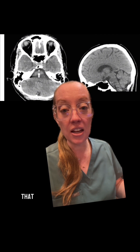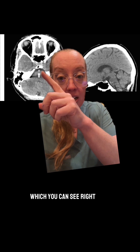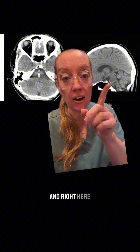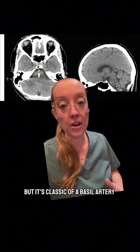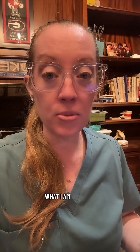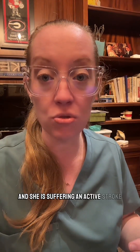The initial CT of the brain shows a hyperdense basilar artery sign, which you can see right here and right here. This is not always seen, but it's classic of a basilar artery thrombosis. Essentially, she has a clot obstructing the flow of blood to her brain stem and she is suffering an active stroke.